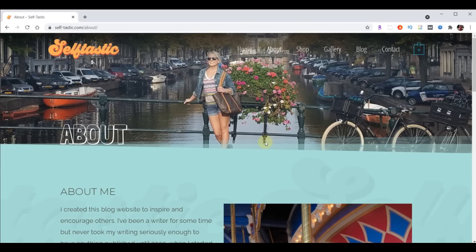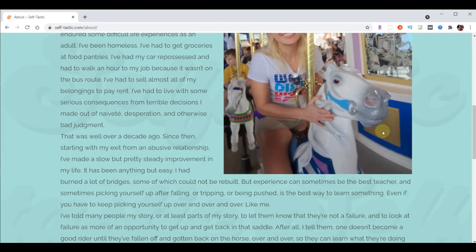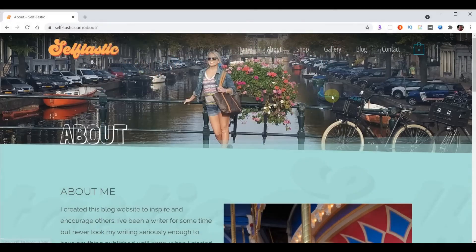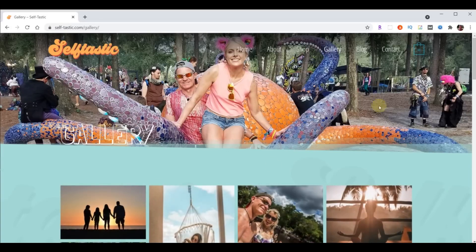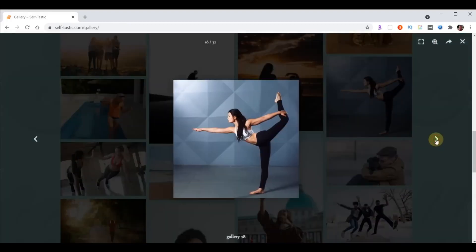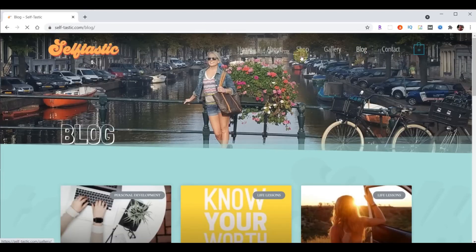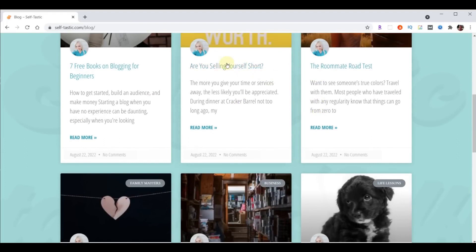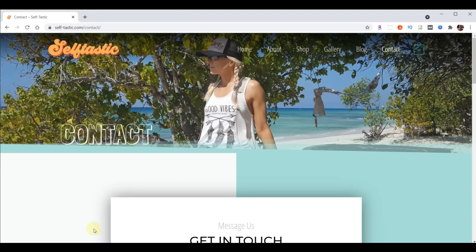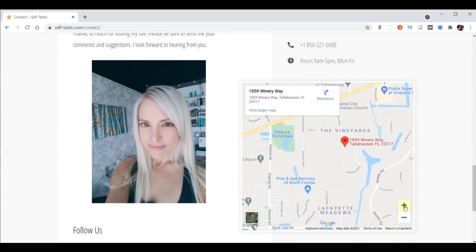Under the About page, we'll learn how to make a fancy header and integrate text so it wraps around a picture. We'll also learn how to import sections so we don't have to recreate them. We will not be adding a shopping cart as part of this course, but I'll provide a link to that video in case you want to add it later. We'll learn how to make a super fancy lightbox gallery, a fully functional blog, and a contact page with a clean form and a zoomable map.